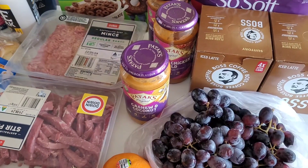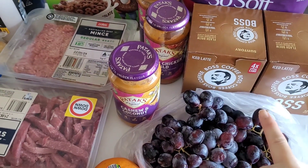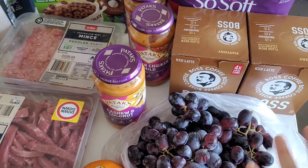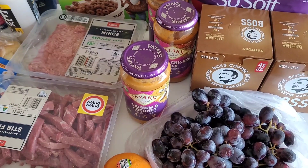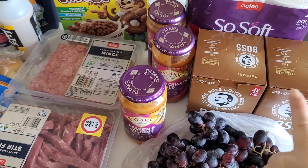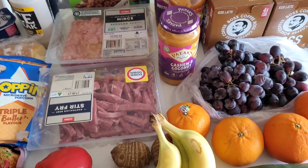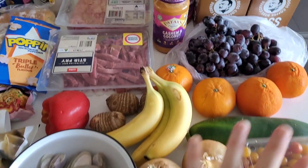Boss coffee wasn't on sale this week, but we had a rain check from when it was 40% off. So we redeemed two packs — it was $8.40 for a pack of four. My partner grabbed both; he normally has one whenever he's feeling drained while working.